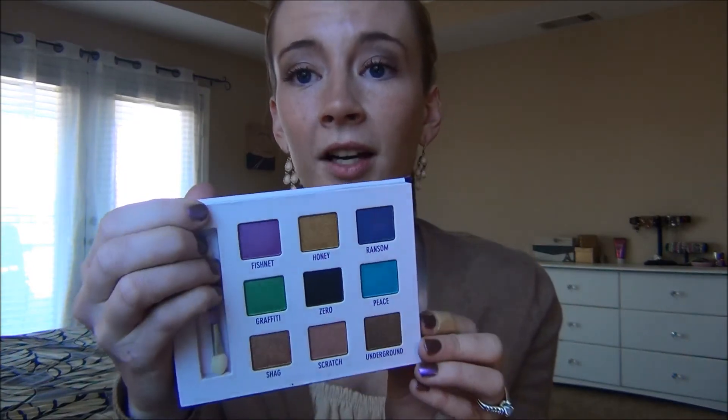My least used — I'm really sad to say this because it's a great palette. It's the Urban Decay palette with the purple velvet exterior and shimmery inside — I can't remember what it's called. It has some really gorgeous colors, but I just don't find myself reaching for these brighter colors all that often so I overlook it. Let me swatch some — look at that, so pigmented. Maybe this spring when I'm doing more colors I'll make myself pull it out more, but right now it's my least used.